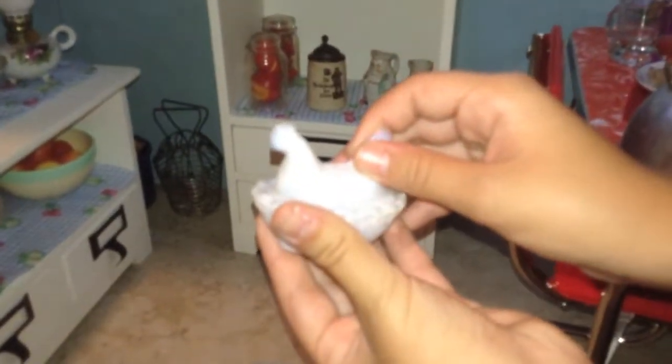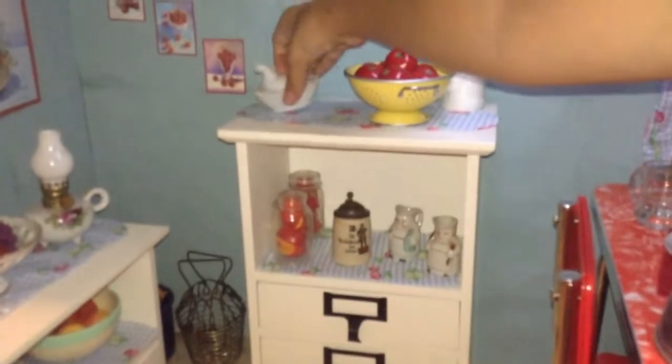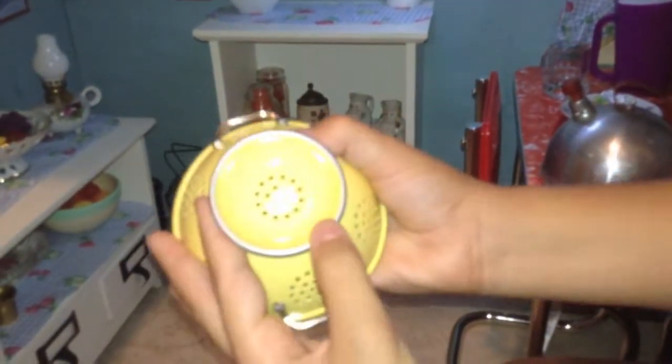On top of the first piece, we have this little chicken — a little hen on a nest. It's old antique milk glass, a yard sale or thrift shop find. And then we got Kit's colander from American Girl.